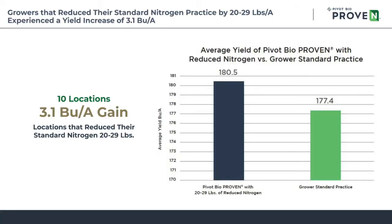Many of the growers also included a reduced nitrogen strip. The Pivot Bio Proven microbe in a reduced nitrogen zone actually increased yields 3.1 bushels per acre compared to the standard nitrogen practice, indicating that in many environments we will be able to reduce nitrogen and maintain or exceed corn yields compared to a farmer's standard nitrogen practice.